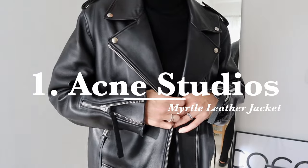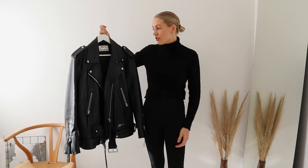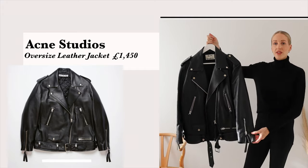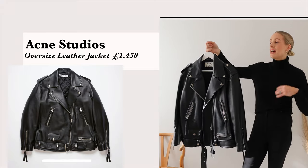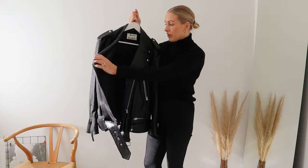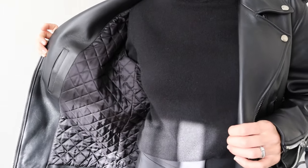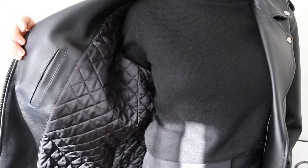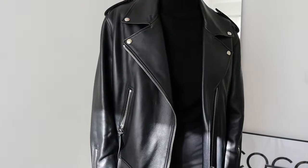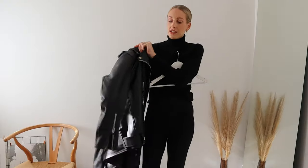Cult coat number one has to be the favourite coat — or let's call it cult jacket — in my wardrobe, and it is an Acne Studios Myrtle Leather Jacket. It's oversized, it's perfection. The craftsmanship of Acne Studios leather jackets is just amazing. This one has quilted padding on the inside, so it's great for autumn and winter — it really does keep you warm. That's why I'd say it's more of a coat rather than a jacket, because it's so thick and luxurious. I really do think they are worth the money, second to none, when it comes to Acne Studios leather jackets.